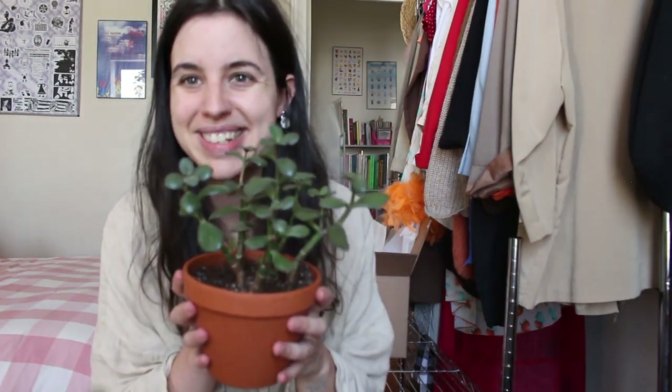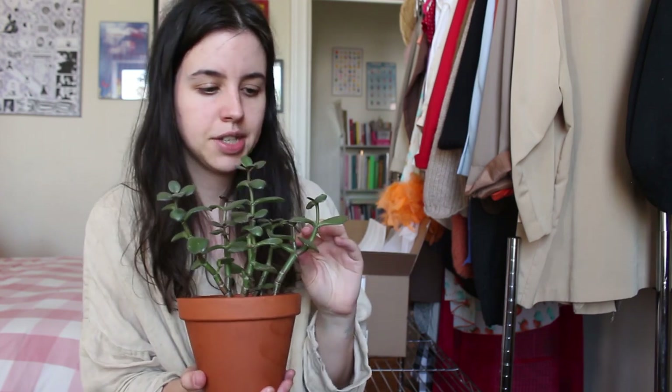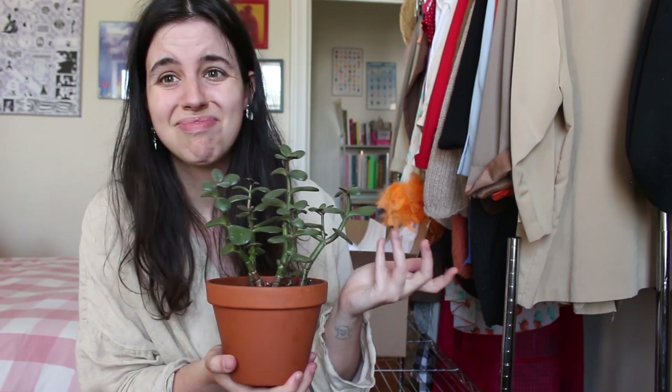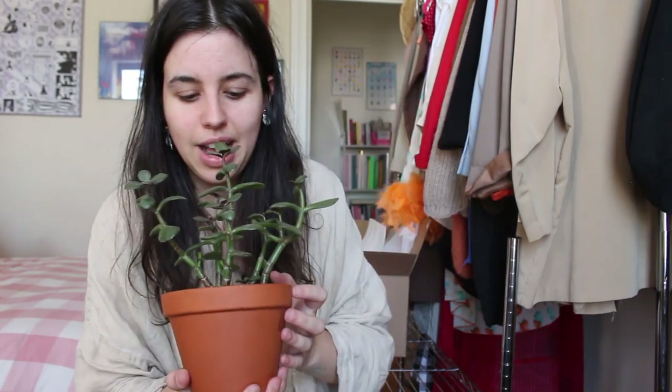Another plant I don't care that much about is this jade, which I rescued from my friend's apartment. It was doing really poorly sitting in a north-facing window with no light, and jades are succulents so they want a lot of light. When I first brought it home I also stuck it in a low-light window because I thought it was kind of ugly. But I realized I shouldn't just put things where I want aesthetically — I should consider the plant's needs. I'm starting to like it again; it's shooting off a couple of little new guys on the side.